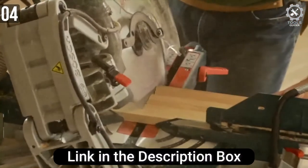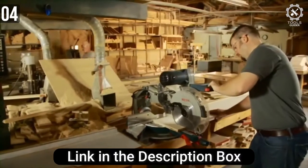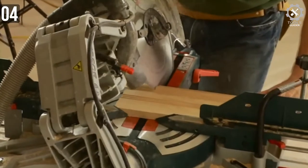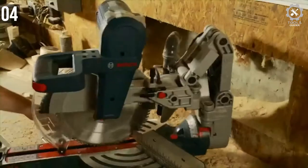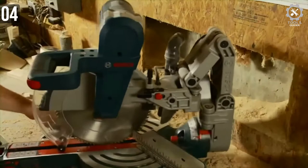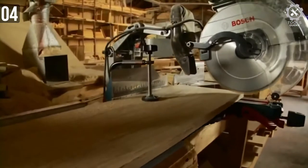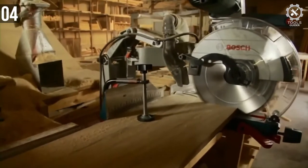There is a patented feature called the Axial Glide System. It allows wider cross-cuts and better alignment, all while still being compact — you save 12 inches of work space. Right out of the box, you will find a blade that cuts things smoothly. There is an optional wheel stand available for this miter saw.